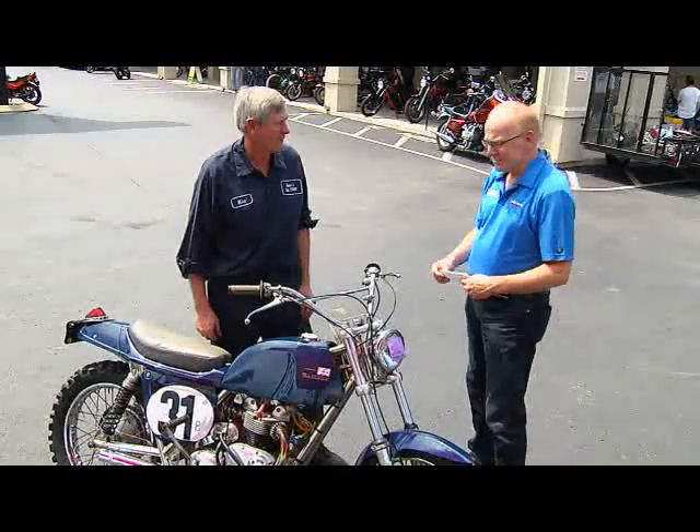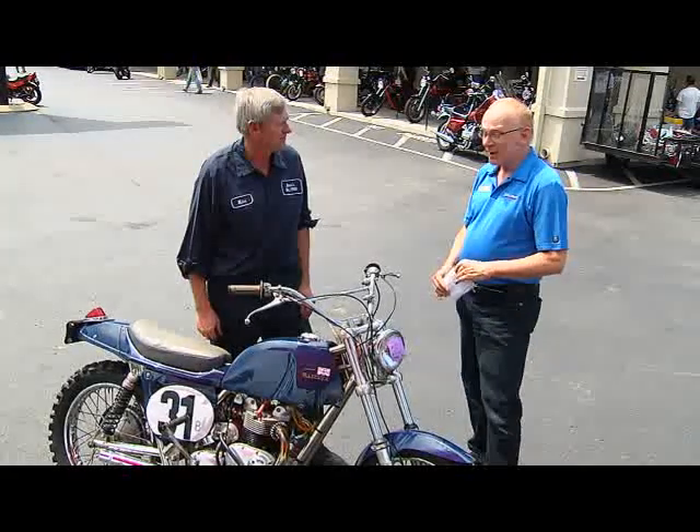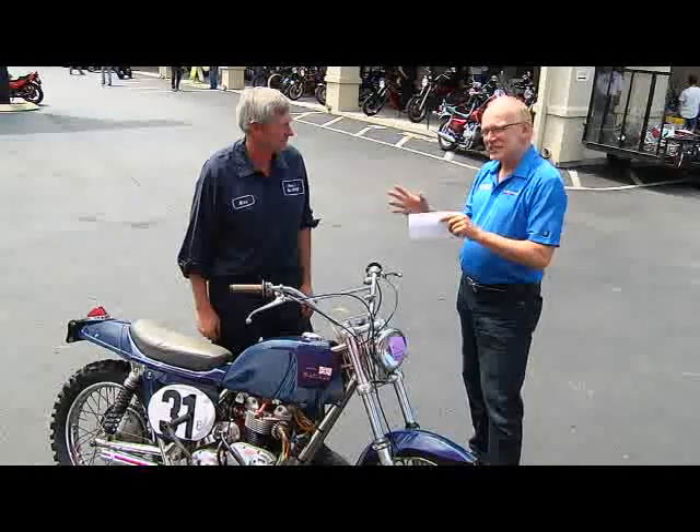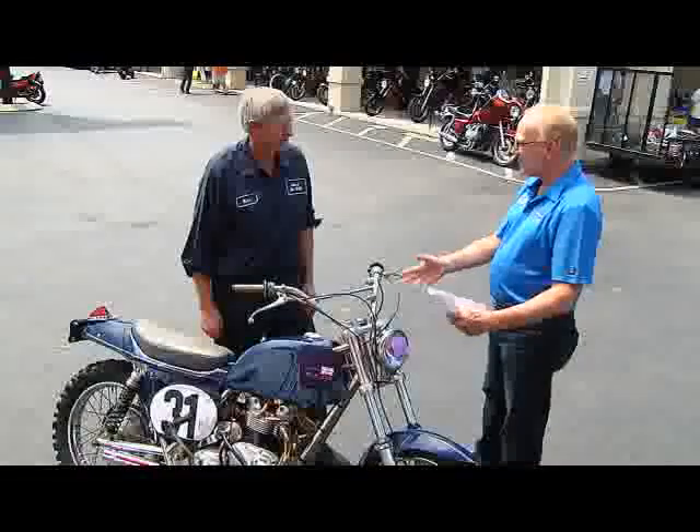I'm Curtis Sloan, and this is Mike Parsley. Mike's one of our technicians in our service department here at Sloan. In addition to being a vintage guy himself, Mike is also a vintage motorcycle collector. Tell us about what you got, Mike.